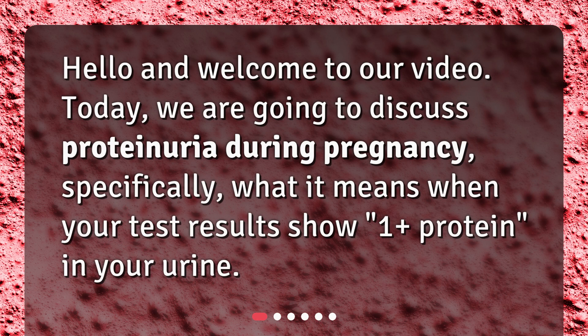Hello and welcome to our video. Today, we are going to discuss proteinuria during pregnancy, specifically what it means when your test results show 1 plus protein in your urine.